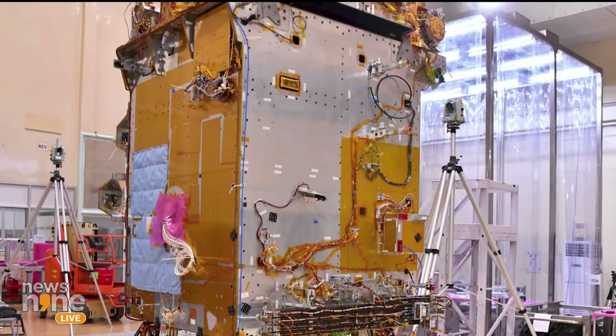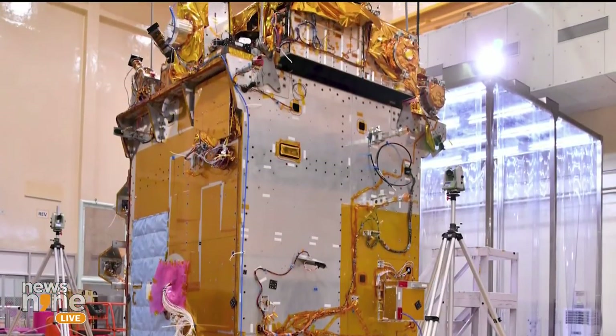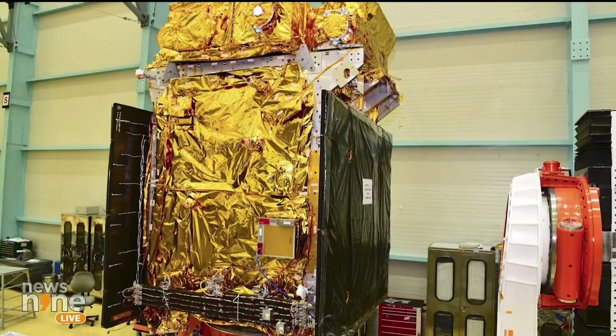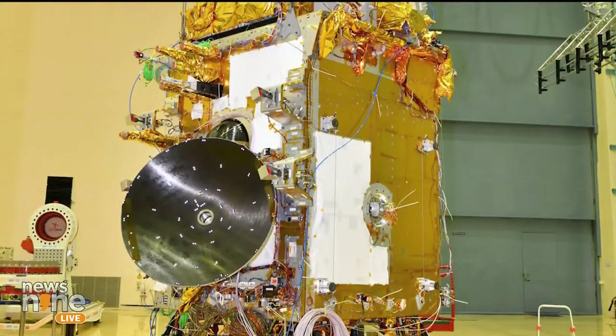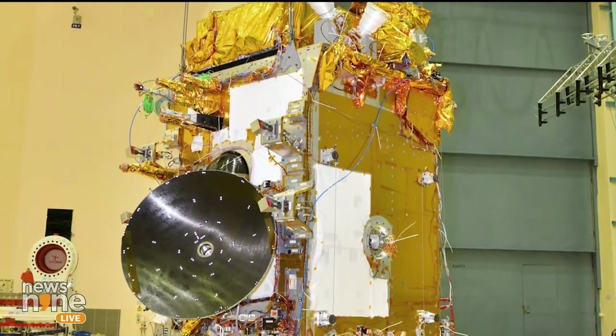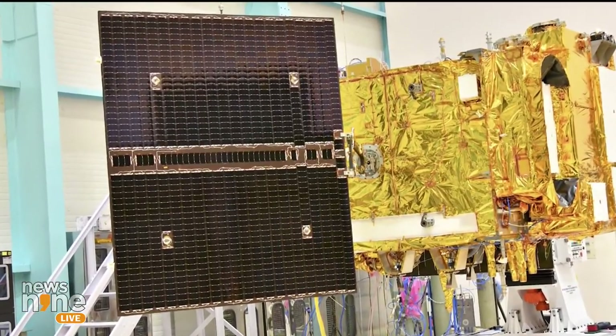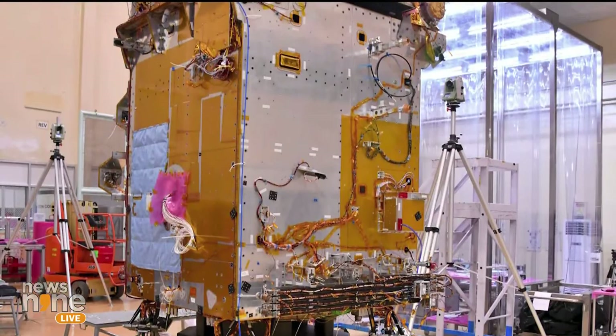It's time to unveil the Aditya L1 mission, where ISRO's vision takes us beyond our terrestrial boundaries to unlock the mysteries of our nearest star — the Sun. This ambitious mission, set to launch in September 2023, marks India's first space-based observatory-class solar mission. Join us in the comment sections below as we deep dive into the intricacies of this remarkable venture.